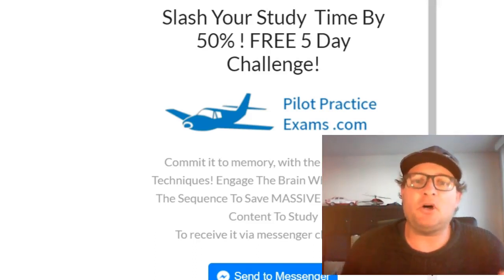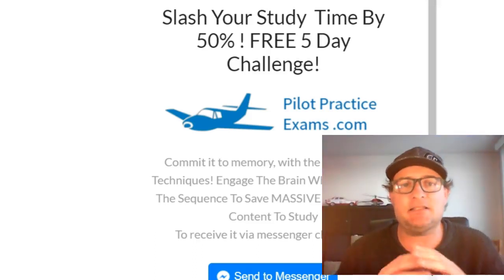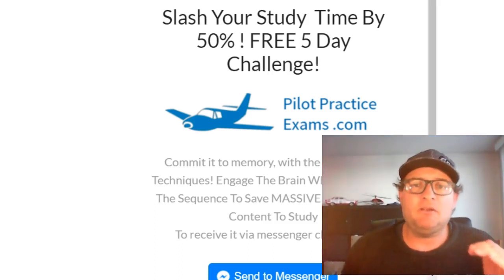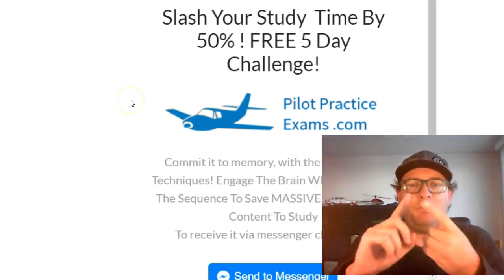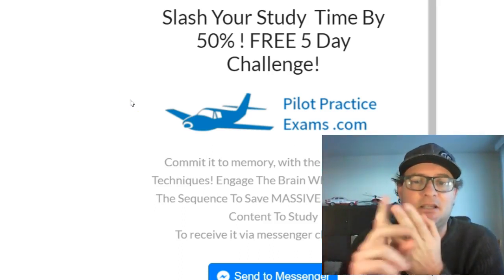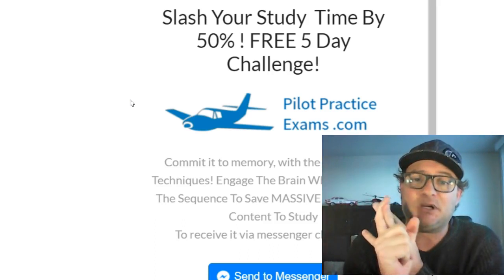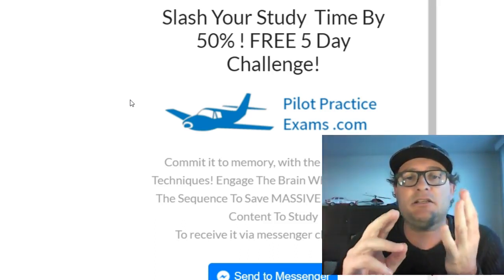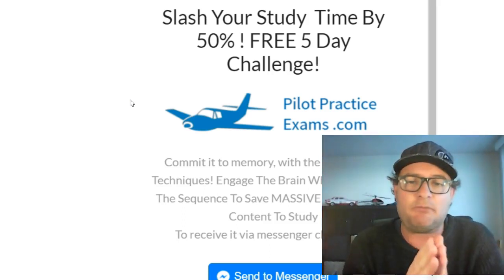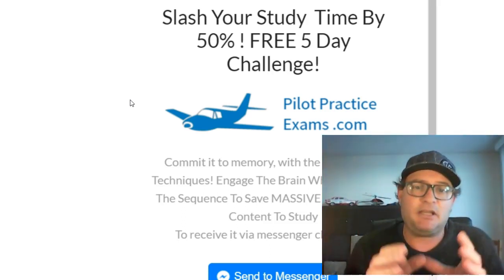Hi student pilots, welcome to the five day challenge. It's going to help you slash 50% off your study time for your pilot exams. It's going to help you commit stuff to memory, show you the best study techniques, show you how to engage the brain while you actually study, and show you the actual sequence we use to get you to slash massive time off your study for your exams.